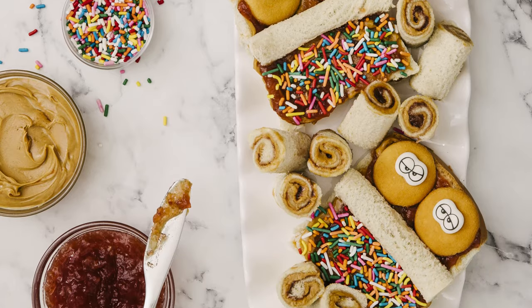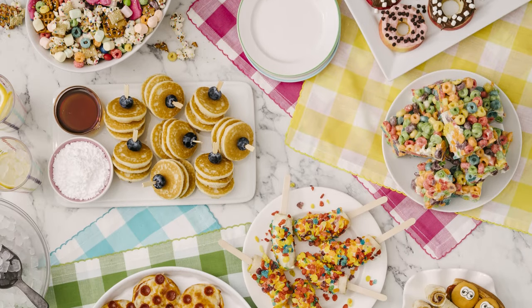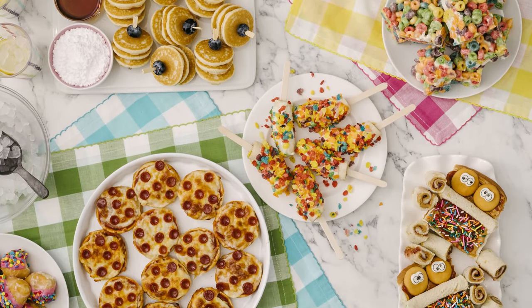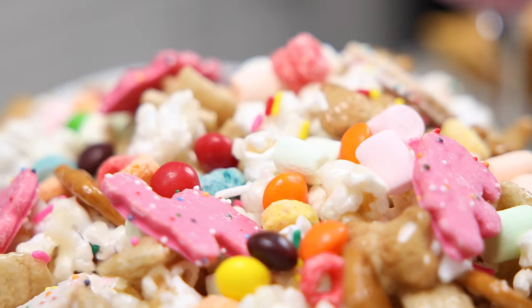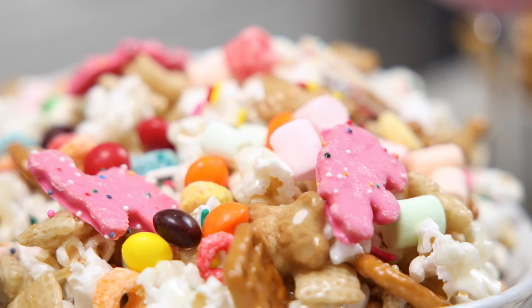The kids love the slumber party spread. It's just fun and exciting and screams party. It's got these cute little PB&J palettes on it and the slumber party snack mix that we're all obsessed with.